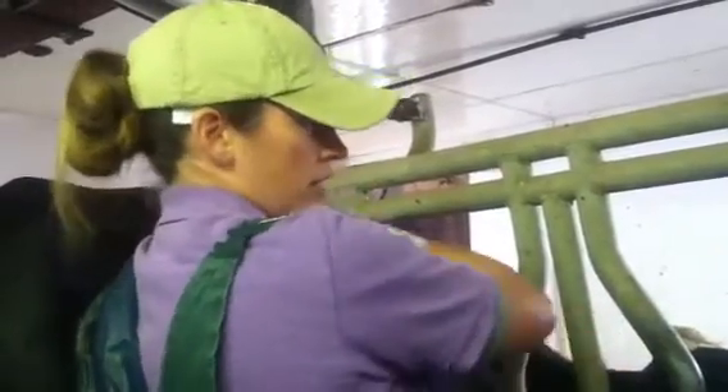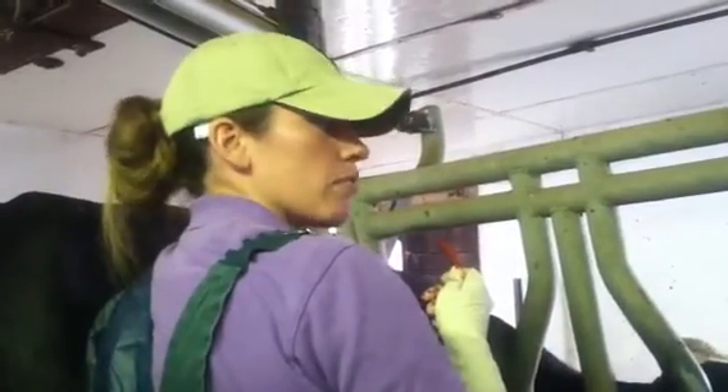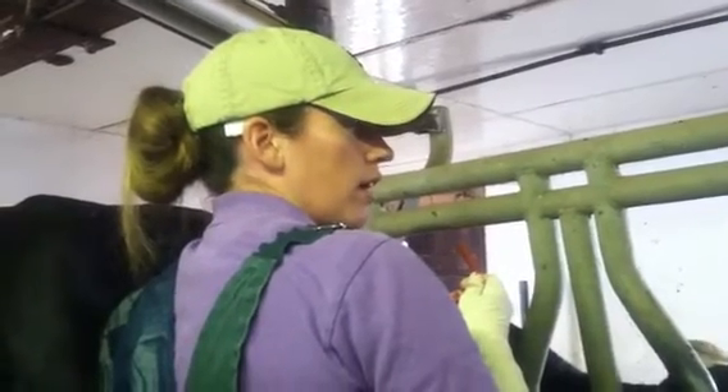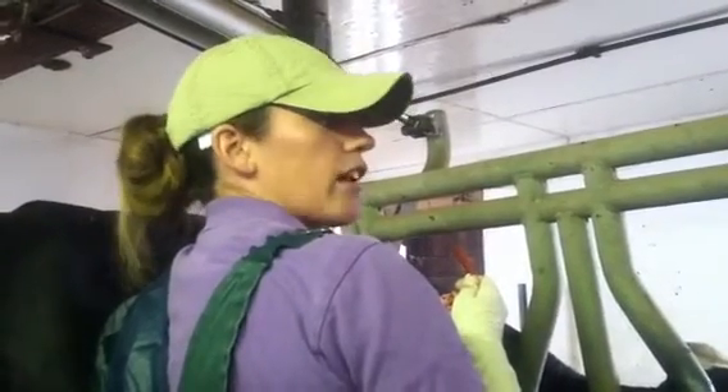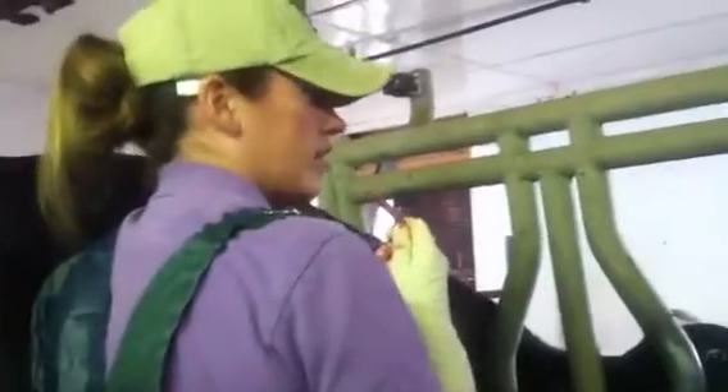And when I reach over the top of the rumen, between the rumen and the rift on the other side is the abomasum, and it feels like a big balloon. If you feel that, that's pretty much the only thing — it has to be the abomasum. She's got a really big DA, so it's going to take a little while to deflate.